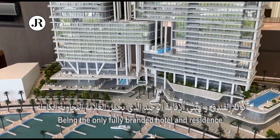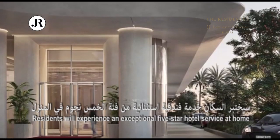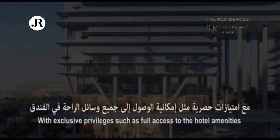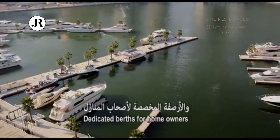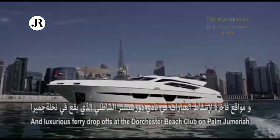Being the only fully branded hotel and residence by Dorchester Collection outside of London, residents will experience an exceptional five-star hotel service at home, with exclusive privileges such as full access to the hotel amenities, dedicated berths for homeowners, and luxurious ferry drop-offs at the Dorchester Beach Club on Palm Jumeirah.